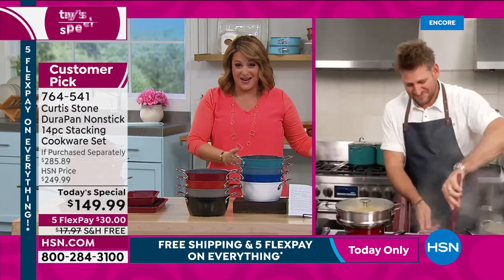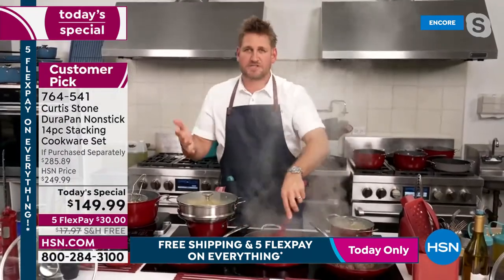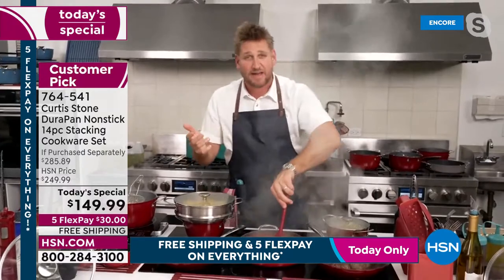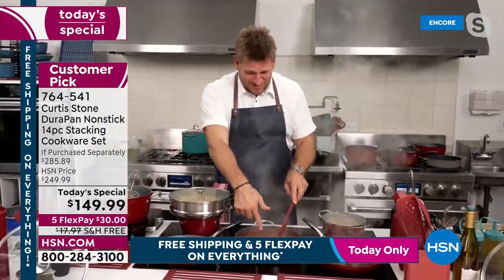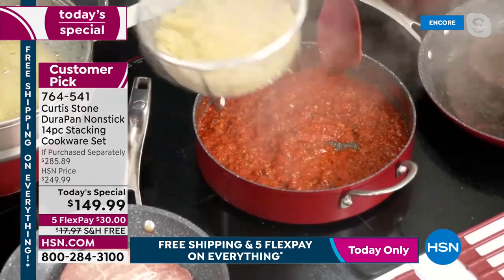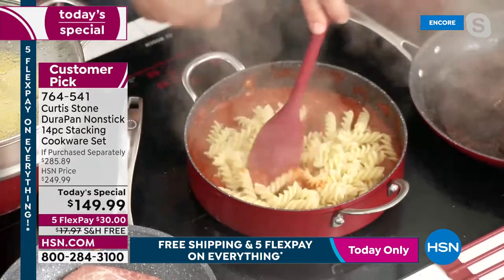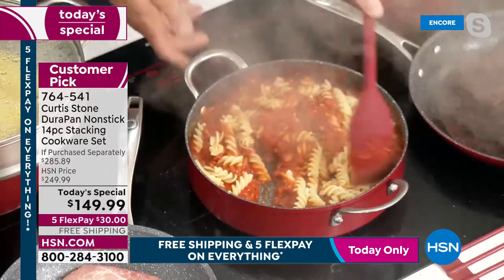This cookware set will literally be the last set you buy — it'll last for decades. You can cook absolutely everything: slow cooks, pasta from the stock pot basket. From the first time you wake up and make eggs, the high sides allow you to cook so many different types of dishes.